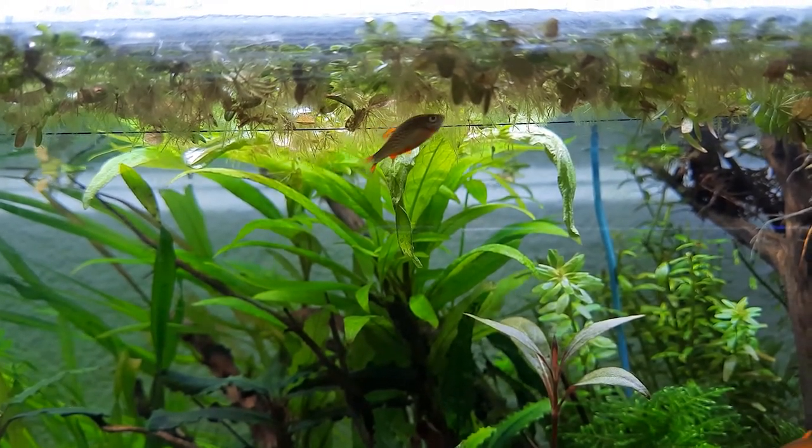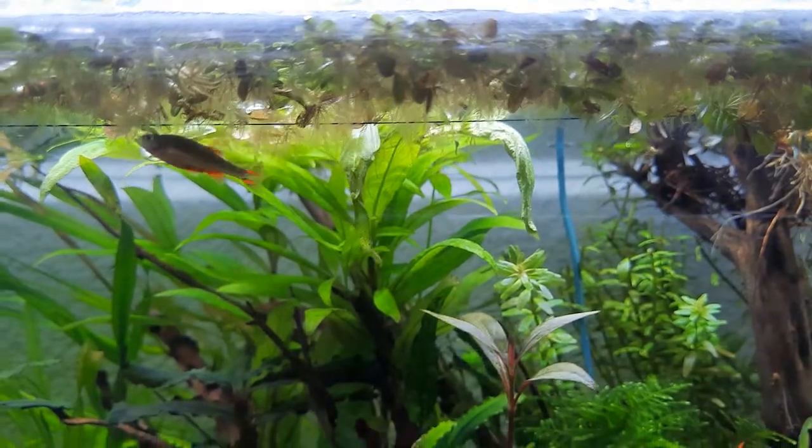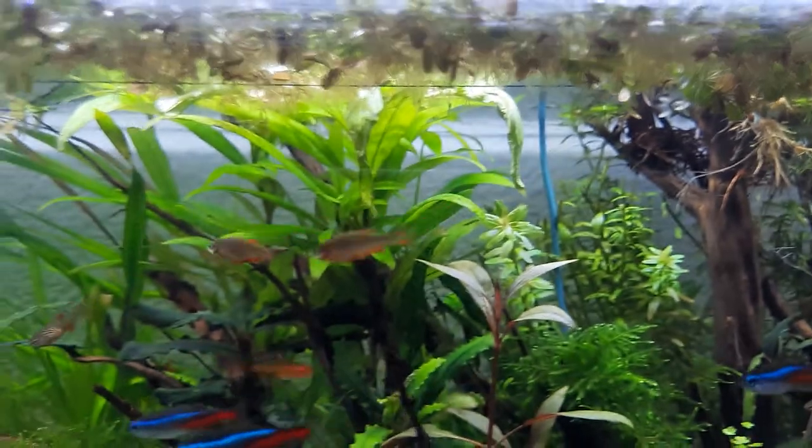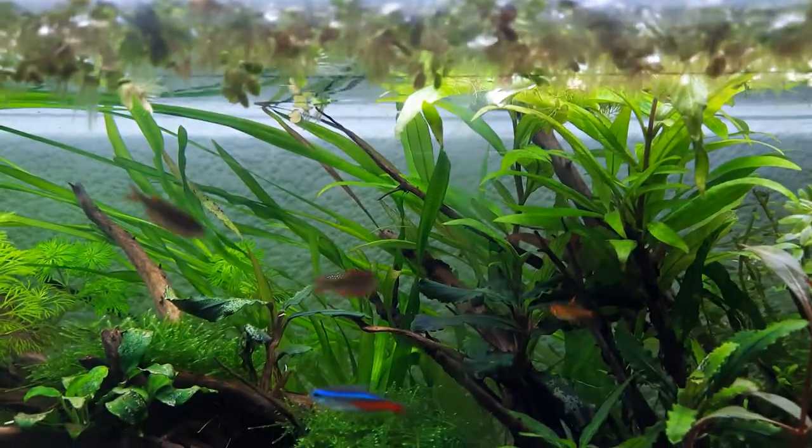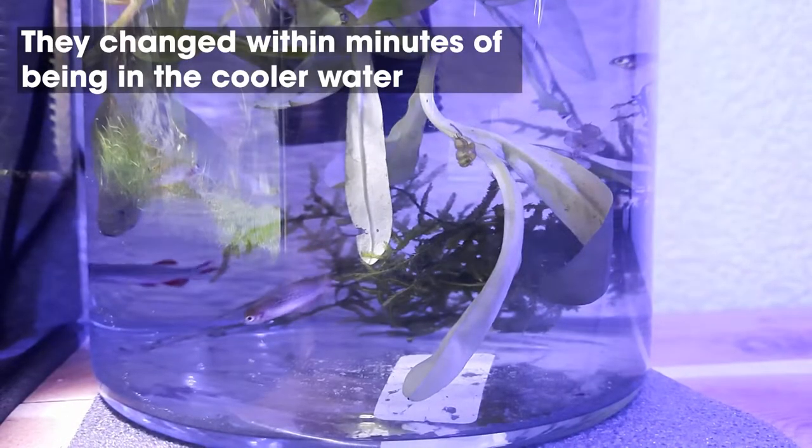They weren't eating and they just weren't behaving as usual. I checked the water and it was coming up at 30 degrees exactly. So I took them out straight away and put them in a little quarantine tank to get the water down.